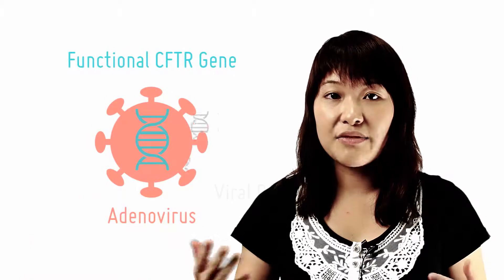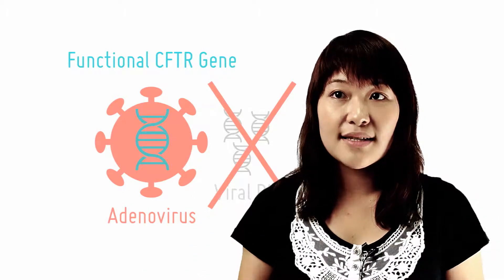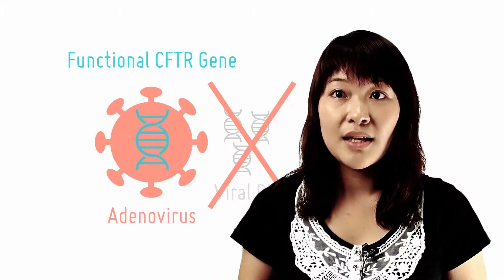Alternatively, a viral delivery system may be used. Adenoviruses may be used in this case. These viruses cause throat infections but not cancer because they are able to express their genes without needing to insert their genes into the genome of the host. As a safety precaution, the virus is usually modified to remove the disease-causing genes as well as genes that allow the virus to replicate. This modification also makes room for the foreign gene, as the viral capsid has very limited space. It is then allowed to infect the epithelial cells and transfer its genetic material into the cell.